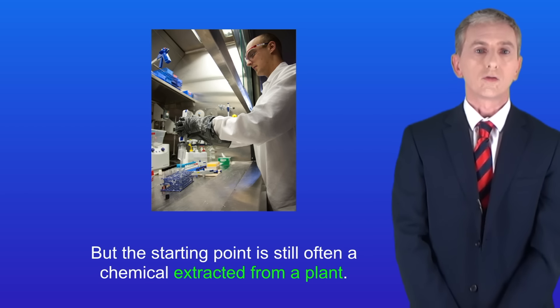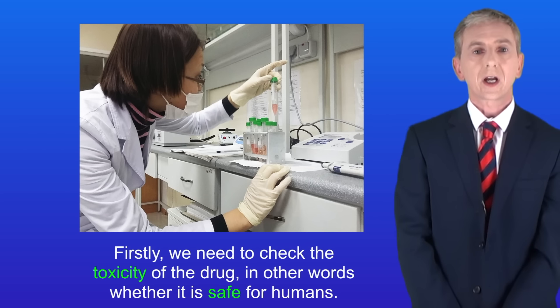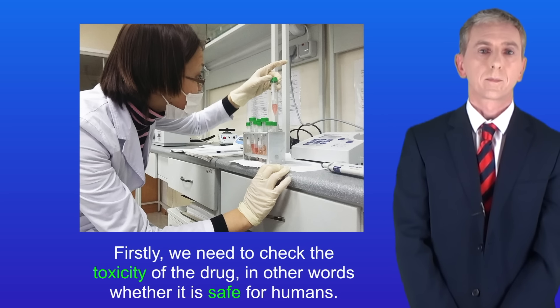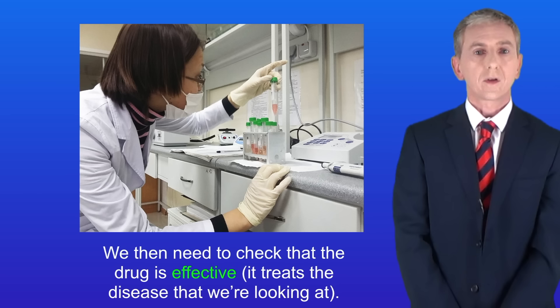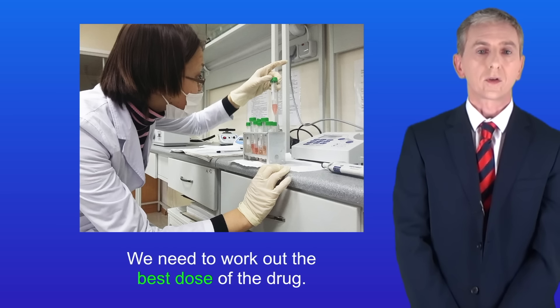All new drugs, no matter where they come from, have to be tested and trialed. Firstly we need to check the toxicity of the drug — in other words, whether it's safe for humans. We then need to check that the drug is effective, in other words that it treats the disease we're looking at. And finally we need to work out the best dose of the drug.